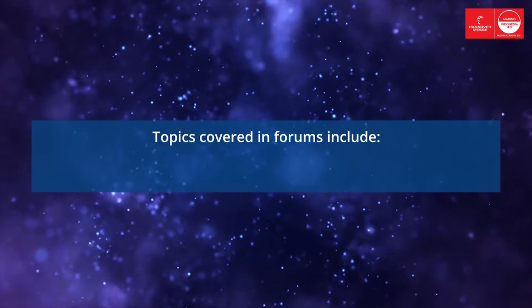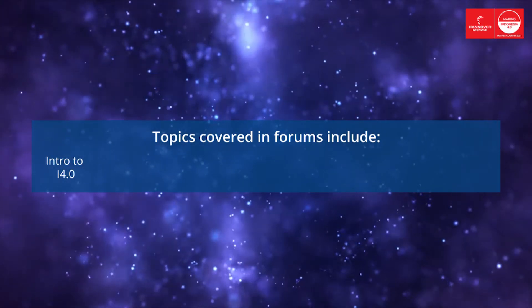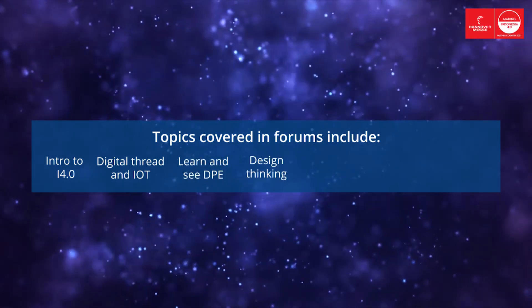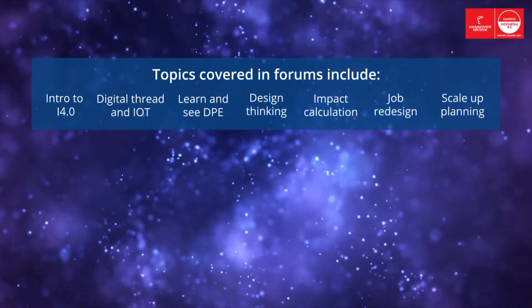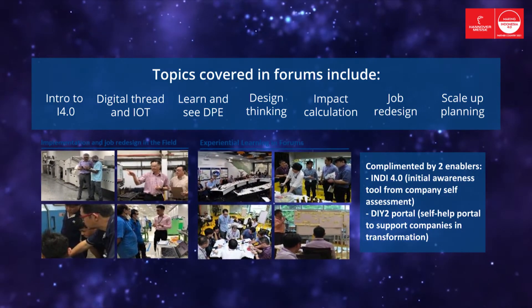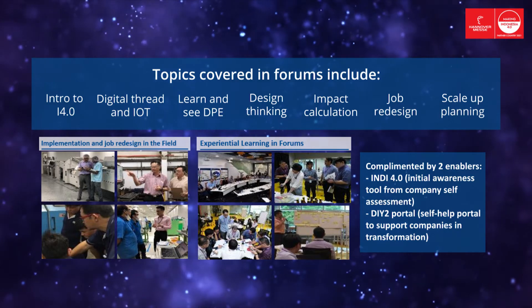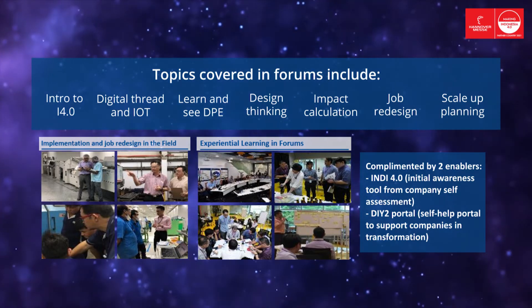The topics covered in the Forum include: Introduction to Industry 4.0, Digital Thread and IoT, Lean and CDP, Design Thinking, Impact Calculation, Job Redesign, and Scale Up Planning. All of these are complemented by two enablers: an Industry 4.0 initial awareness tool for company self-assessment, and a DIY portal self-help portal to support companies in transformation.